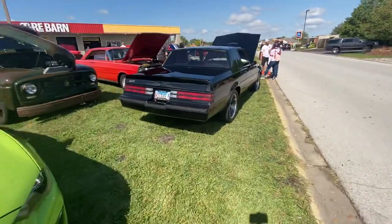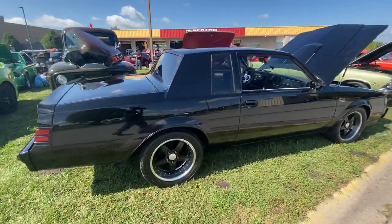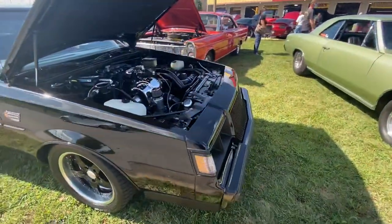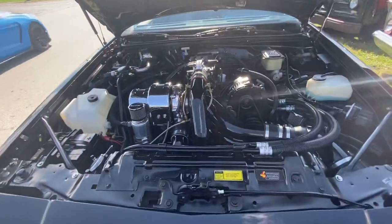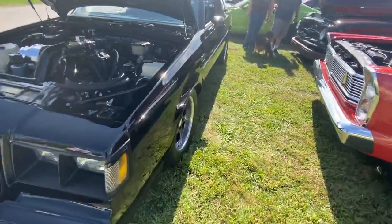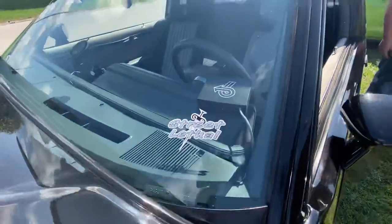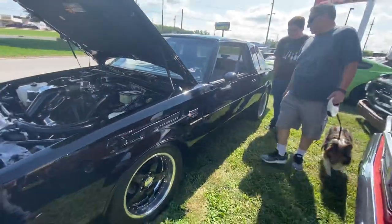You got my boy Mike's Grand National — it's one of the baddest GNs out here. Look at the jewelry box on this thing. It's part of Street Legal — Street Legal guys, car's bad.